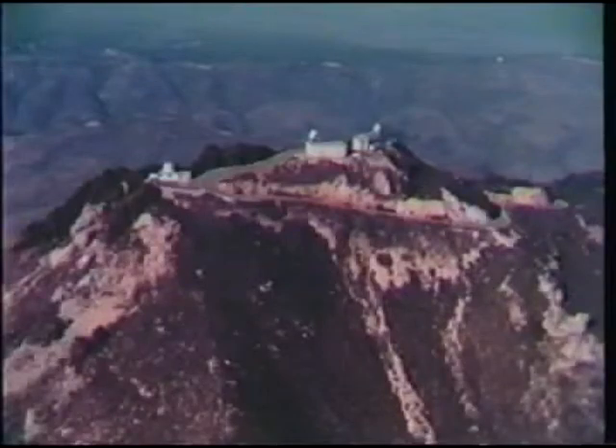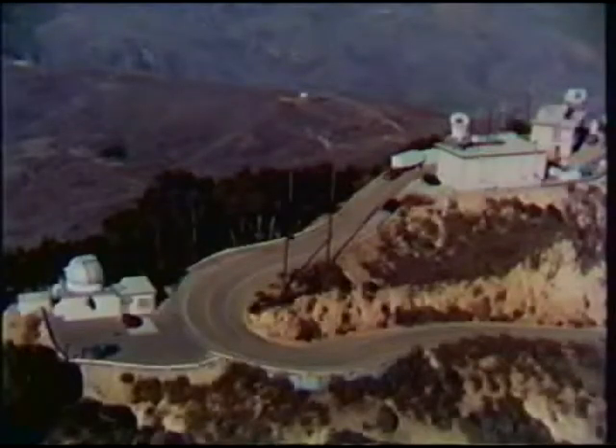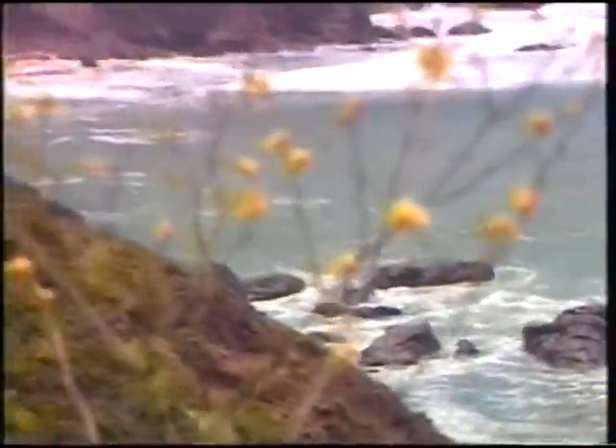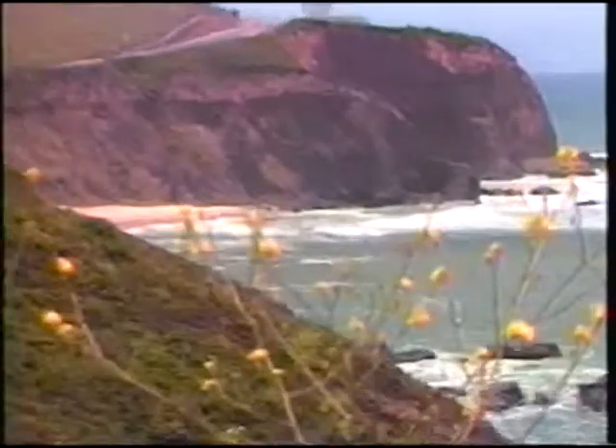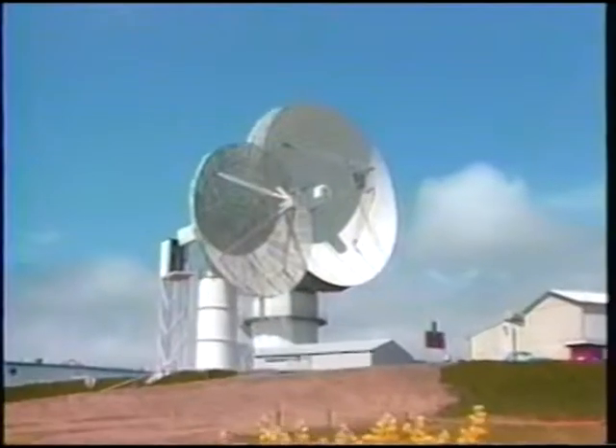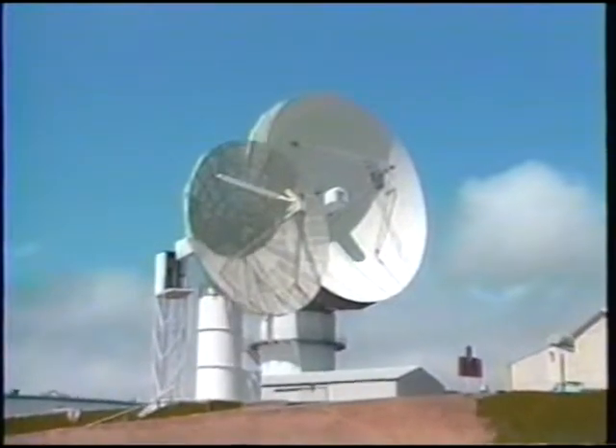Of particular interest are the metric radars and telemetry antennas at Tranquillian Peak. The air search radar at Vandenberg Air Force Base provides a comprehensive air surveillance picture of the entire northern half of the sea test range. Further up the coast, Point Pillar is the site of a metric radar and air search radar, which are microwave linked to Vandenberg and Point Mugu.